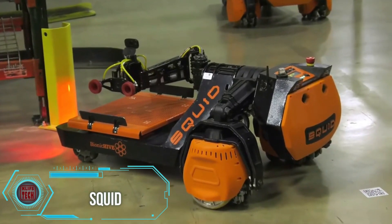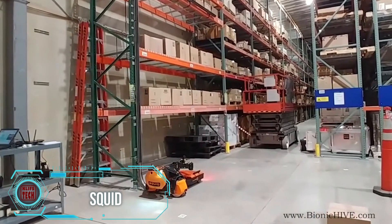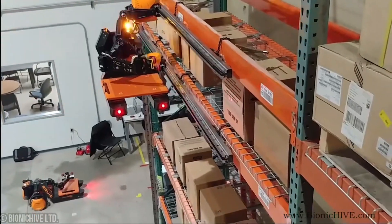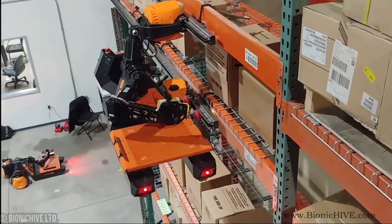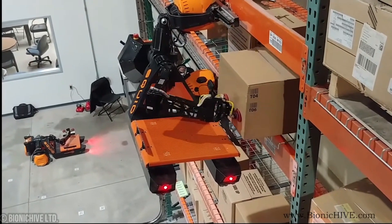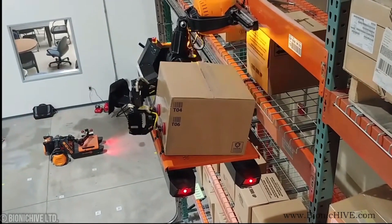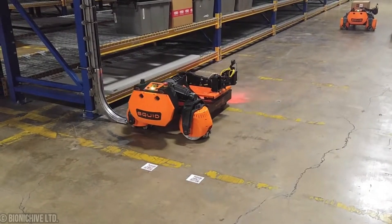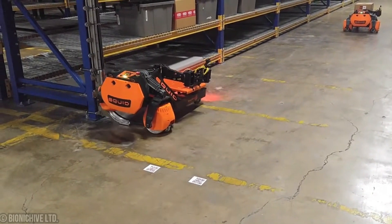Squid — imagine a warehouse where robots move with the fluidity and adaptability of humans, seamlessly weaving between shelves and boxes with three-dimensional precision. That's the power of Bionic Hive, an innovative solution that marries human-like intelligence with the efficiency of robots. It's not about replacing human workers; it's about enhancing their capabilities.